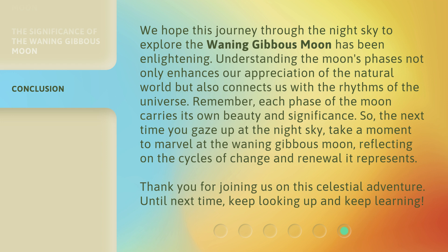Remember, each phase of the moon carries its own beauty and significance. So, the next time you gaze up at the night sky, take a moment to marvel at the waning gibbous moon, reflecting on the cycles of change and renewal it represents. Thank you for joining us on this celestial adventure. Until next time, keep looking up and keep learning!